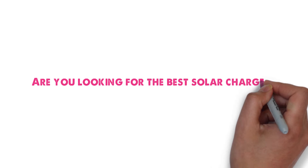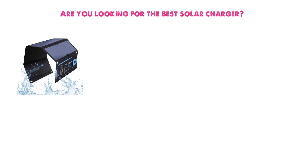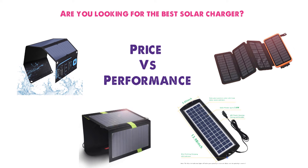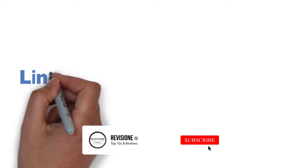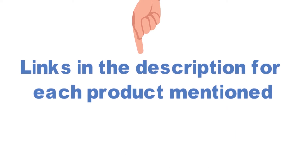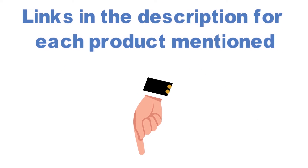Are you looking for the best solar charger? In this video, we'll break down the top solar chargers available whilst comparing them for price versus performance. Before we get started with our video detailing the best solar chargers on the market, we have included links in the description for each product mentioned, so make sure you check those out to see which one is in your budget range.